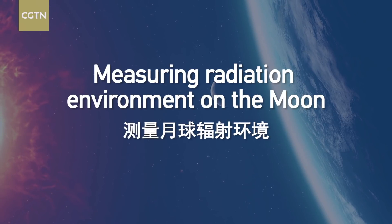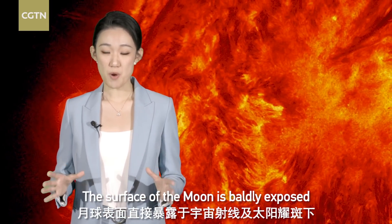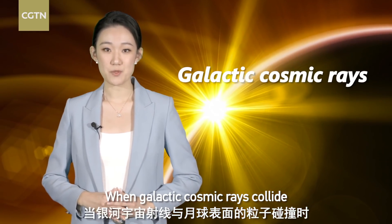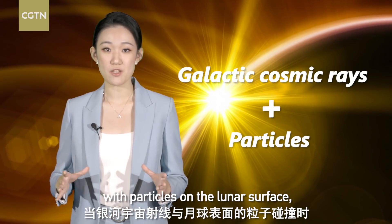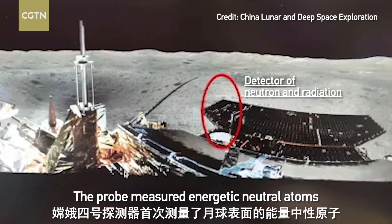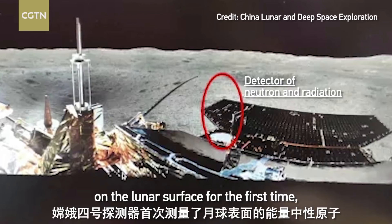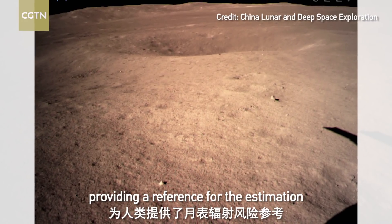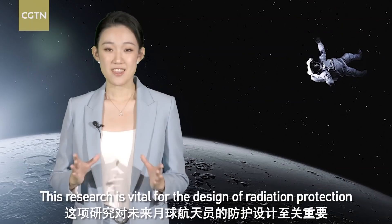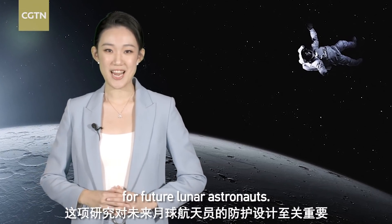Number 3: Measuring the Radiation Environment on the Moon. The surface of the Moon is boldly exposed to cosmic rays and solar flares. When galactic cosmic rays collide with particles on the lunar surface, it triggers reactions and releases more radiation. The probe measured energetic neutral atoms on the lunar surface for the first time, providing a reference for the estimation of lunar surface radiation hazards. This research is vital for the design of radiation protection for future lunar astronauts.